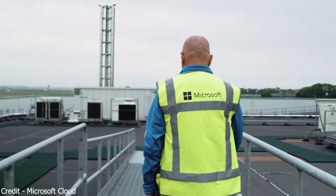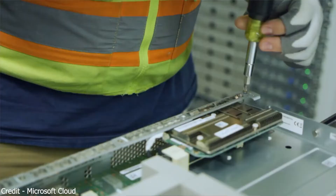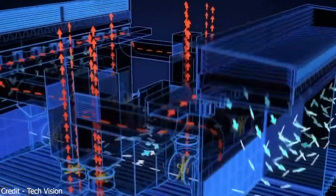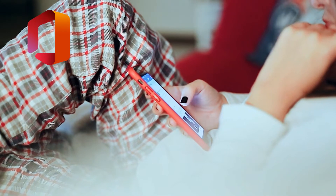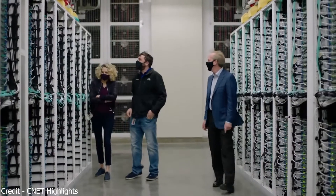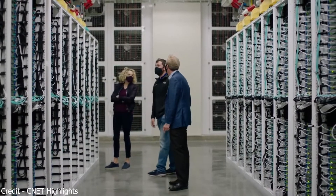A network room is also provided where all the data is kept within the network, which has the latest advancements in cloud technology. The Microsoft cloud is composed of a globally distributed data center with over 200 online services like Microsoft Office, Windows, Outlook, OneDrive, Bing, Skype, and Xbox Live. All the contents of these programs and software are synced into the computers of the data center.